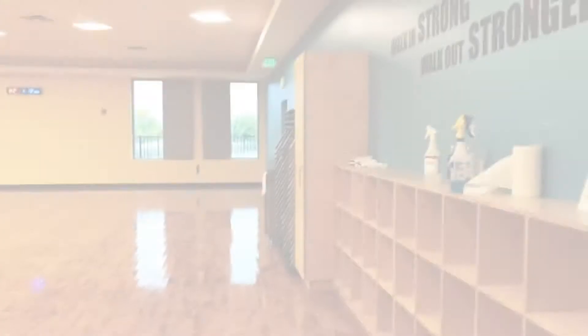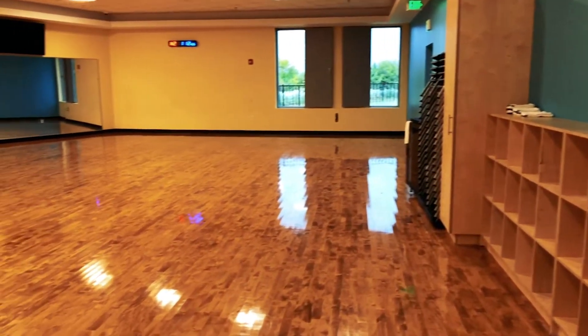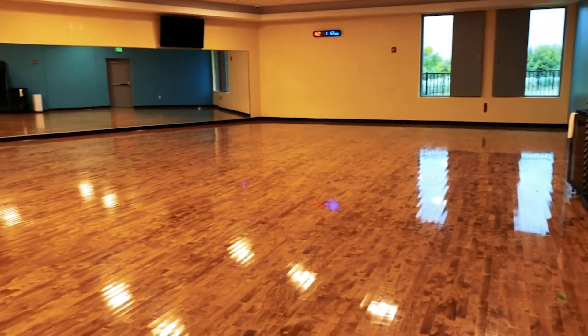We are now heading into one of our two classrooms. These classrooms are used for group exercise classes that we offer, and they're included with every membership.